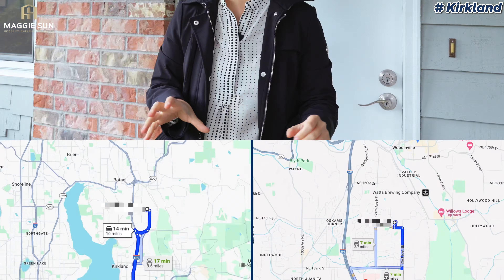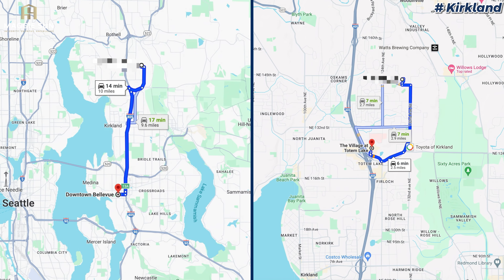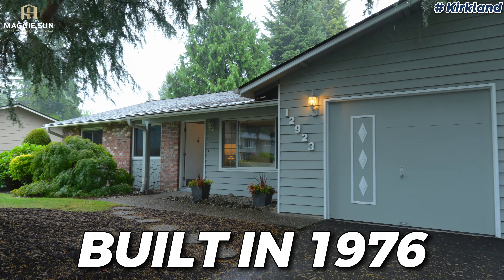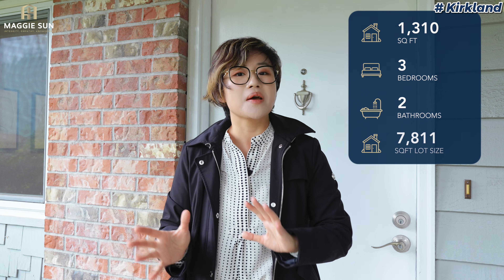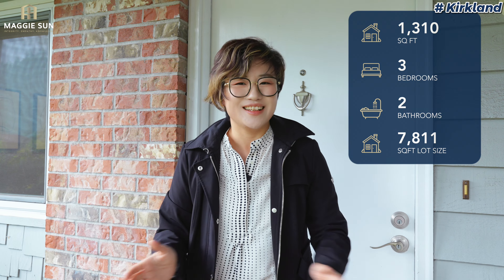The first home is in North Kirkland. This is a really convenient location — it's only 15 minutes drive to Bellevue downtown, and Totem Lake Village is only three to five minutes away. The home was built in 1976. It's a very sweet rambler. The square footage is only 1,300 square feet, but the lot size is over 7,000 square feet.